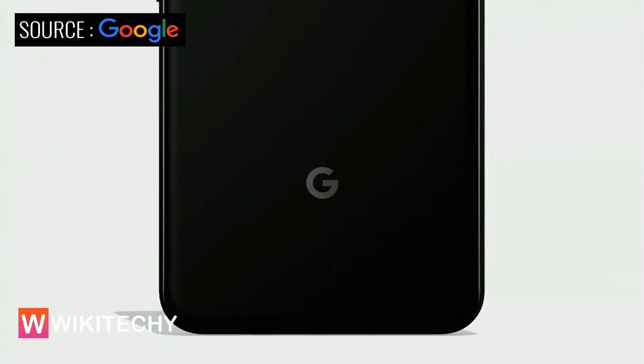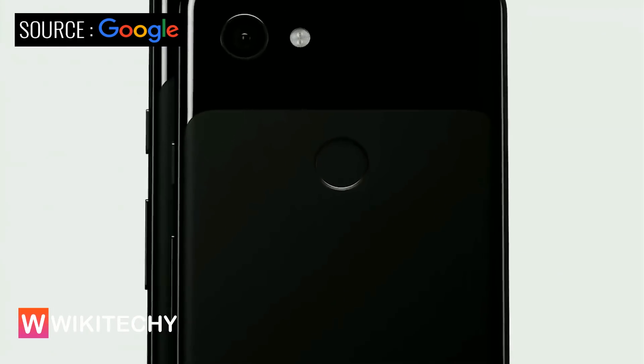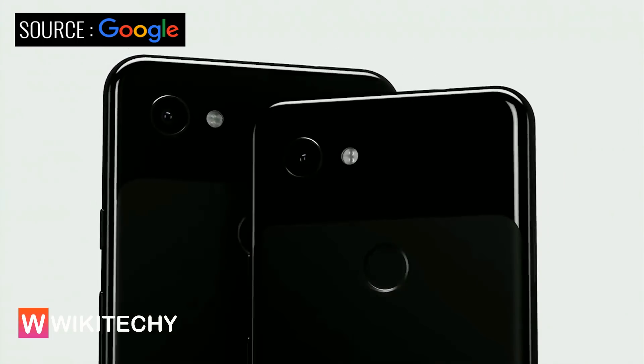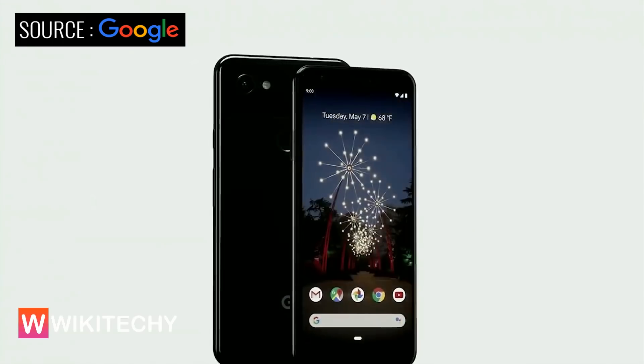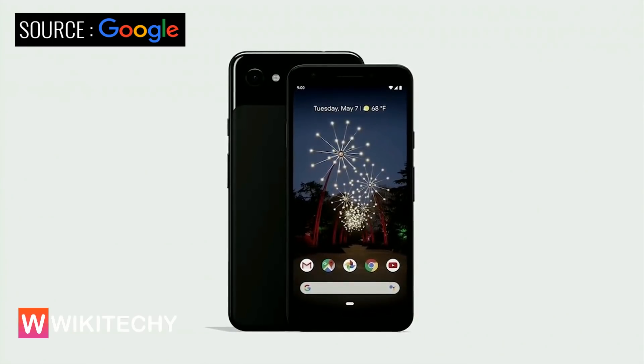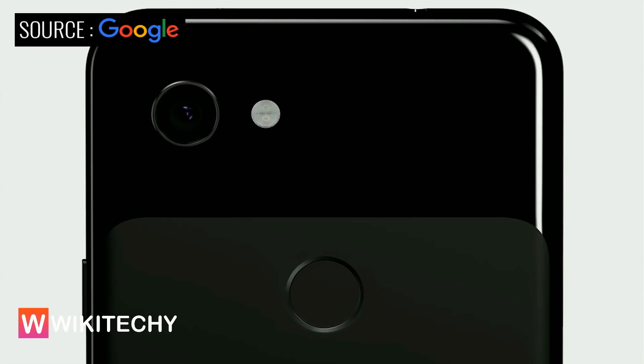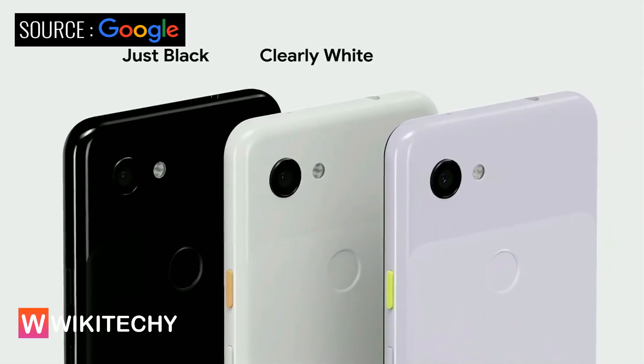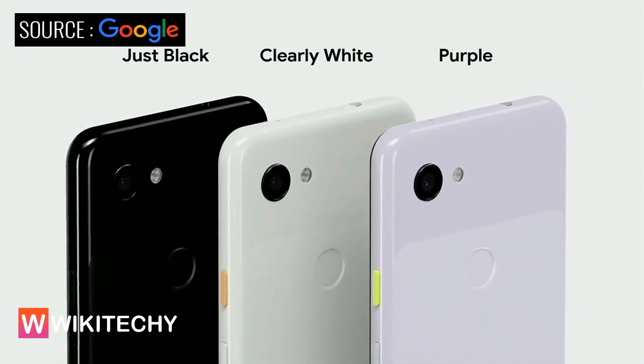Next, I want to talk about Pixel. I want to introduce you to the newest members of the Pixel family: Google Pixel 3a and 3a XL, designed to deliver premium features at a price people will love. They start at just $399. Pixel 3a comes in three colors: Just Black, Clearly White, and a new color, Purple-ish.